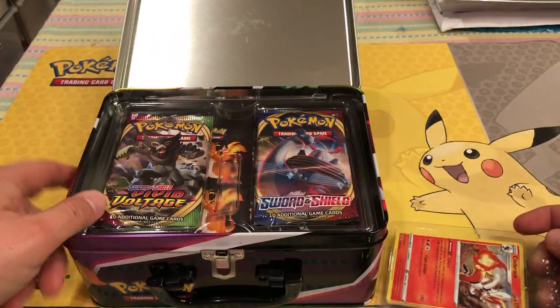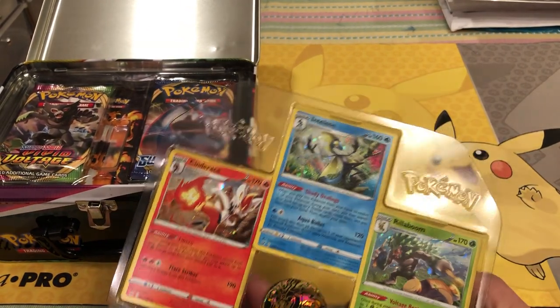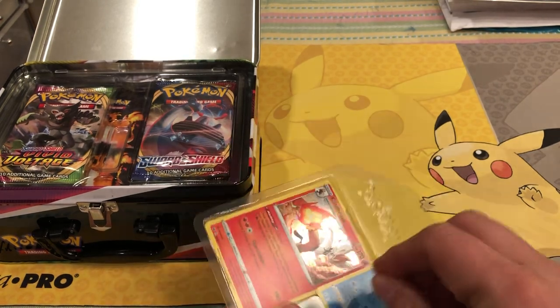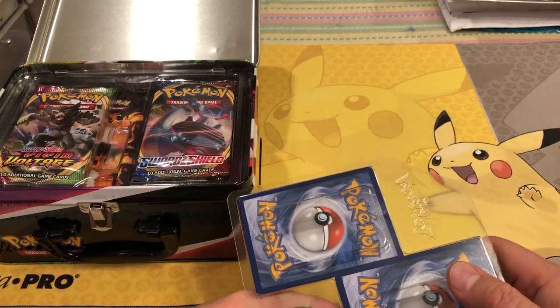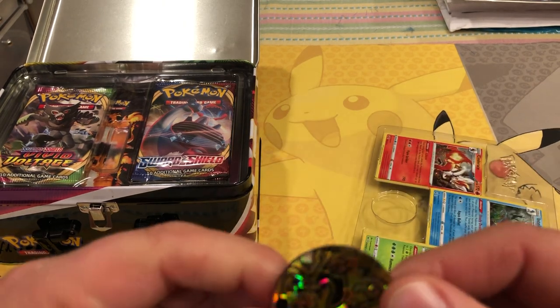Oh, there are Vivid Voltage packs inside — very good. It would be so weird for a Vivid Voltage packaging on the outside to not have product on the inside, so that makes sense. Alright, got that coin out — had to fight with it a little bit.